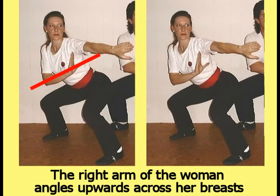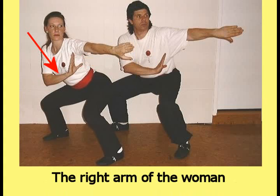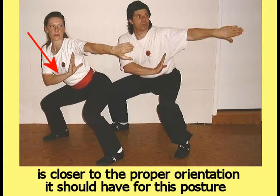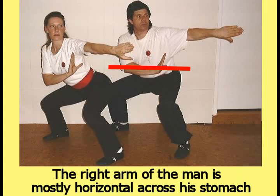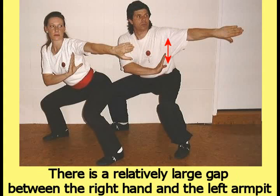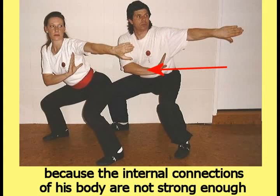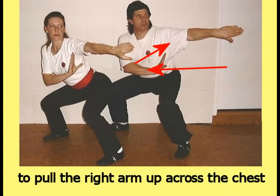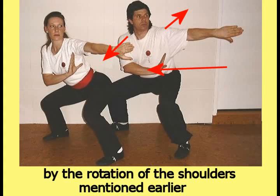The right arm of the woman angles upwards across her breast so that her right hand is held up close to her left armpit. The right arm of the woman is closer to the proper orientation it should have for this posture than the right arm of the man is. The right arm of the man is mostly horizontal across his stomach, with a relatively large gap between the right hand and the left armpit. The man's right arm is low down by his stomach because the internal connections of his body are not strong enough to pull the right arm up across the chest. The right arm of the man is also pushed away from its proper orientation by the rotation of the shoulders mentioned earlier.